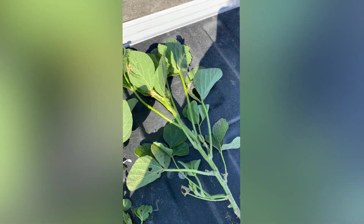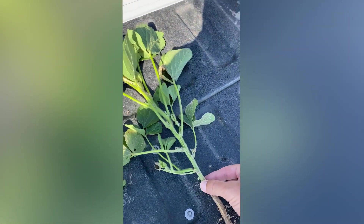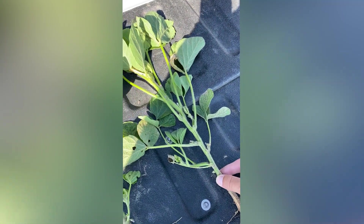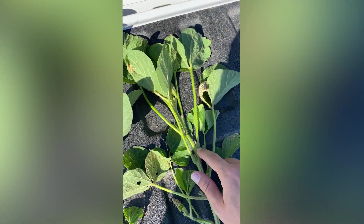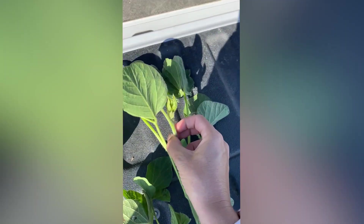Let's see how many nodes this April 28th plant has. Again, you start at the bottom, find the first node — right there — then move up one and start counting: one, two, three, four, five, six, seven, eight, nine, ten.